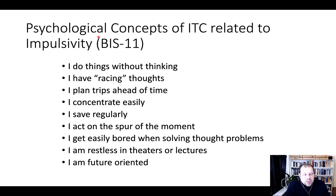A common measure of impulsivity is the BIS-11, the most commonly used scale to assess impulsivity in adults. Items include: 'I do things without thinking,' 'I have racing thoughts,' 'I plan trips ahead of time,' 'I concentrate easily' (a reverse-coded item), 'I save regularly,' 'I act on the spur of the moment,' 'I get easily bored when solving thought problems,' 'I'm restless in theaters or lectures,' and 'I'm future oriented.' Subjects rate their agreement on a Likert scale. These items measure self-reported impulsivity.